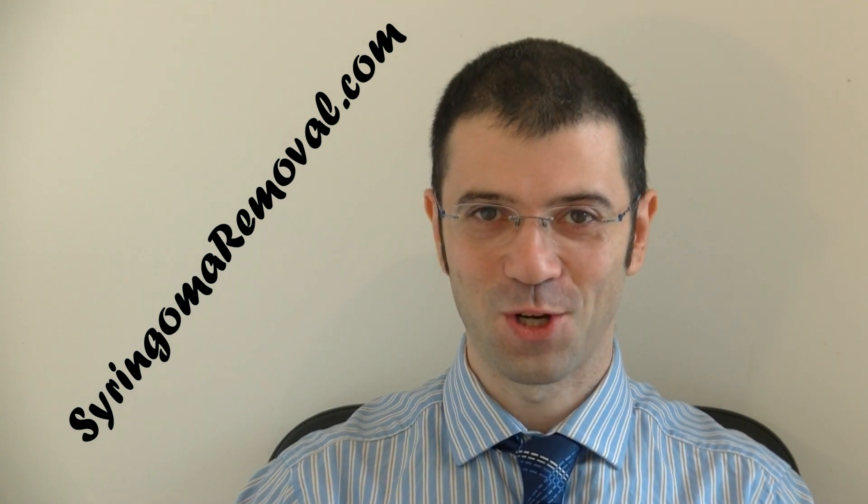Thank you for watching at syringoma removal.com — removing your syringomas is always our specialty.